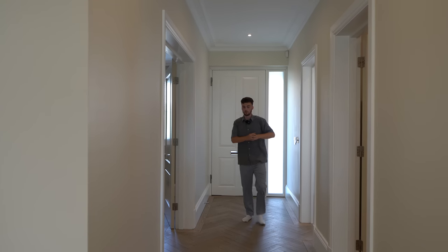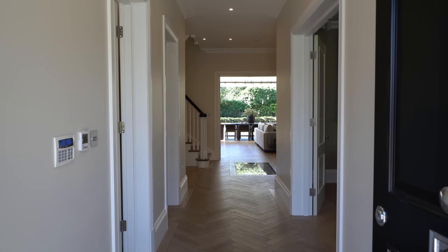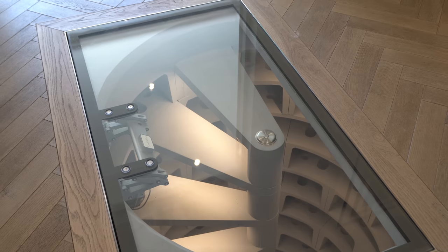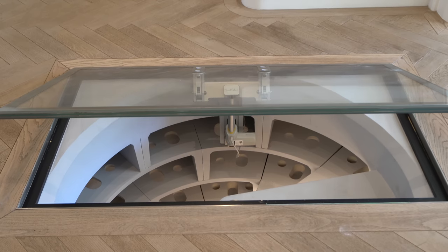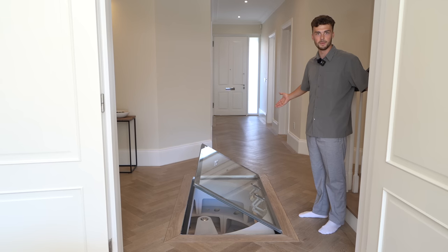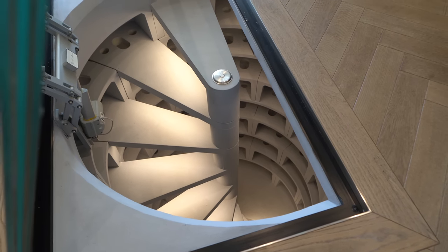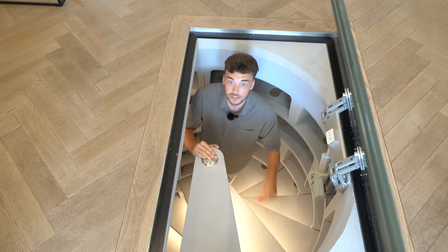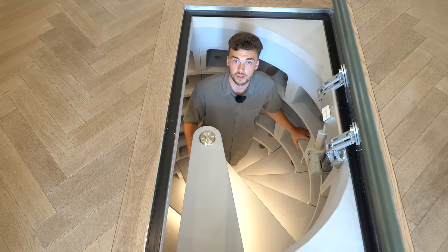As we come inside the property we have a very grand entrance hall with really big ceiling heights. We're immediately faced with this spiral cellar glass door down into a wine store. It's a pretty cool feature to have right in the entrance hall - you come in, show your guests to your house and this is the first thing they see. It's an absolutely humongous space, probably room for around two thousand bottles of wine.